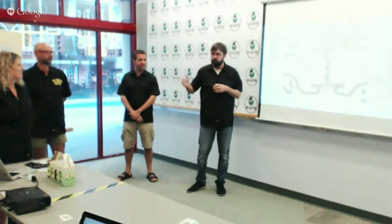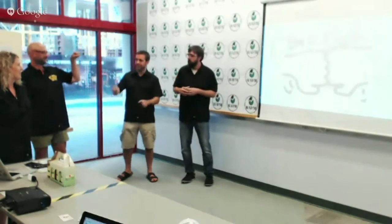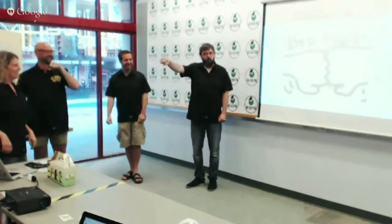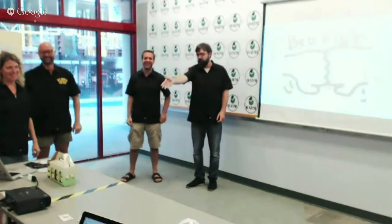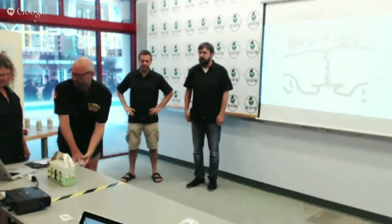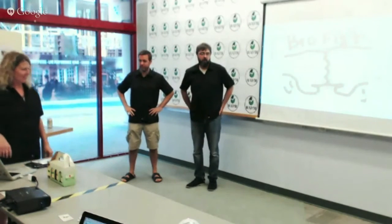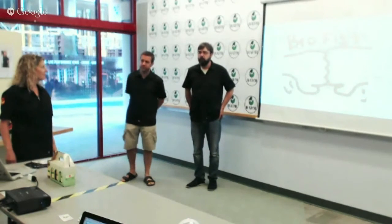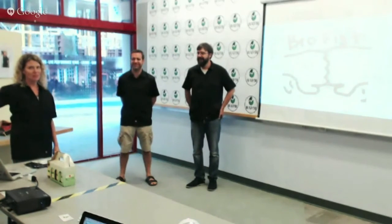What we want from everybody is a brofist — we want you with us. Take a sticker and put it on your laptop or car, and tell people about it. If you know anybody who'd be interested, help us spread the word. Give us a brofist!